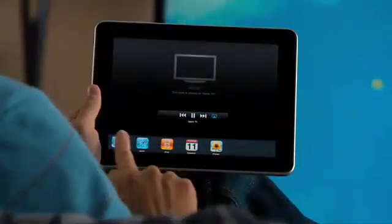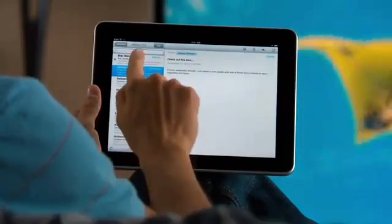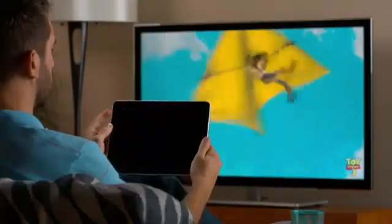While you're watching your movie on TV, you can still surf the web or check your email, or turn off the screen and sit back in control with the Apple TV remote.